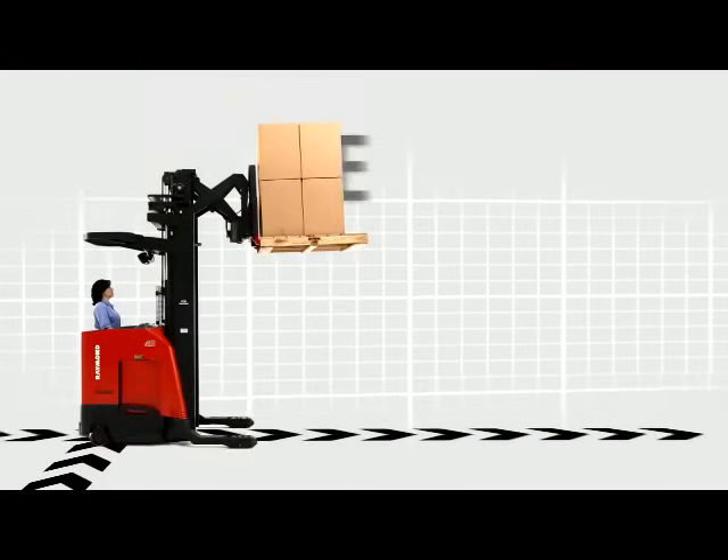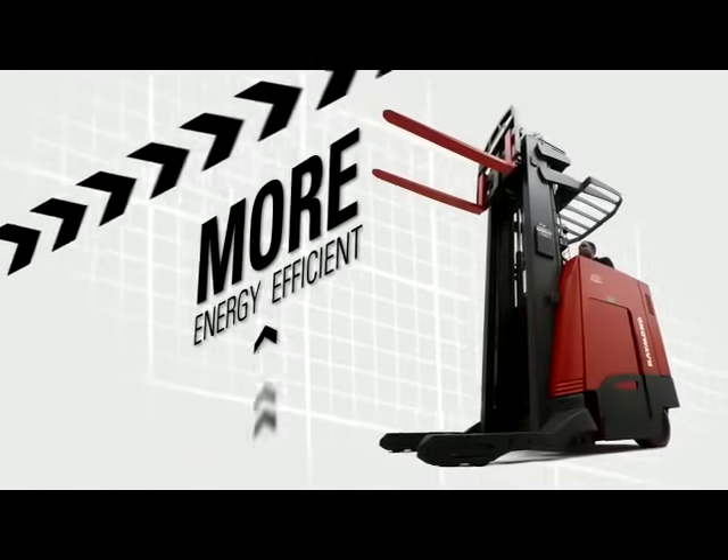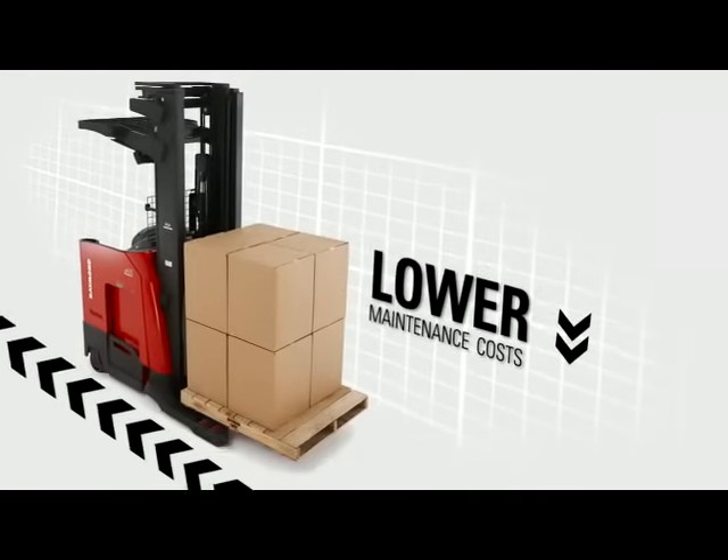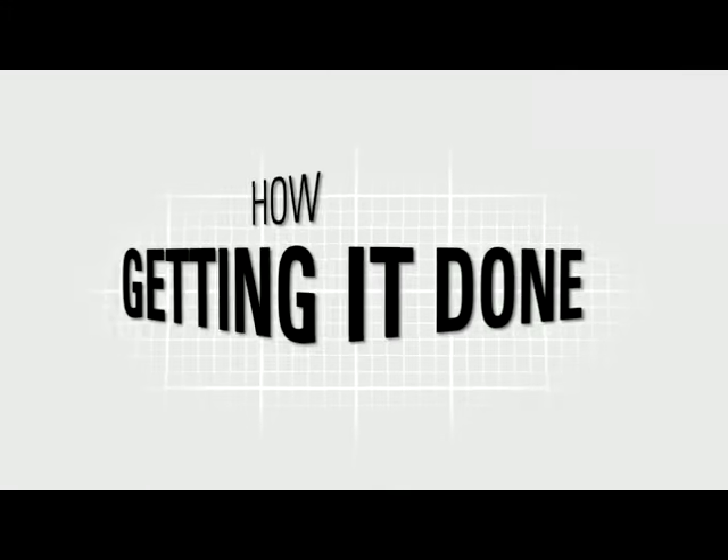These trucks are built to move more pallets per hour. They're more energy efficient. They have lower maintenance costs. And they have less downtime. That's how getting it done is done.